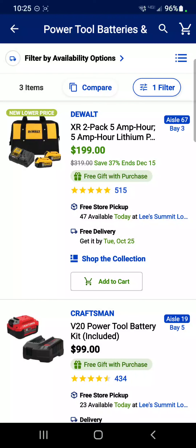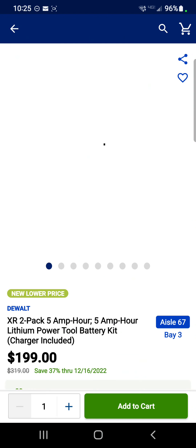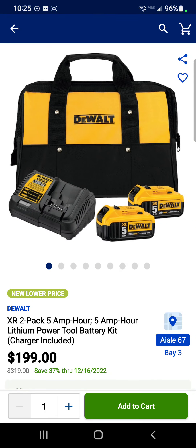Hey guys, we're over at Lowe's today checking out their special buys and some deals you maybe aren't aware of. It's about batteries today, so we're going to start it off with this — it's a DeWalt 2-battery kit.